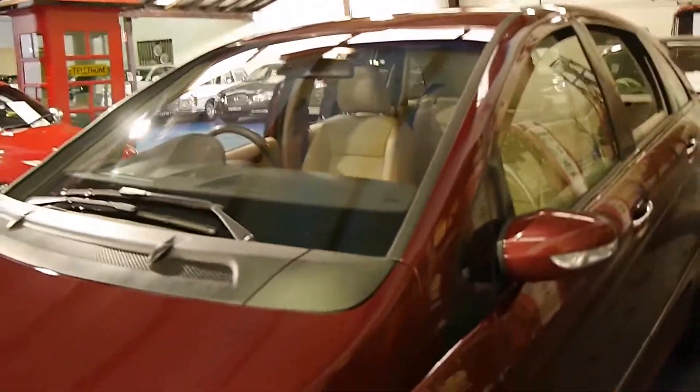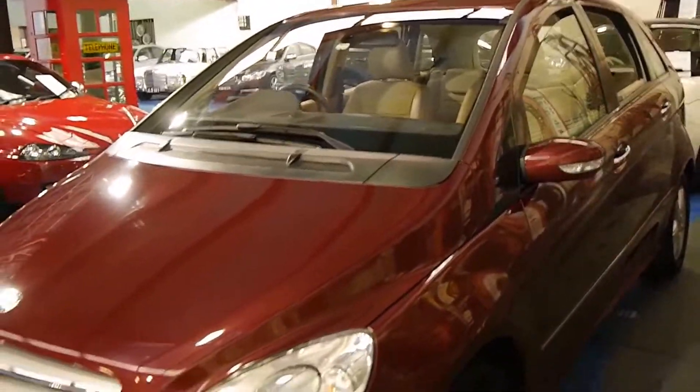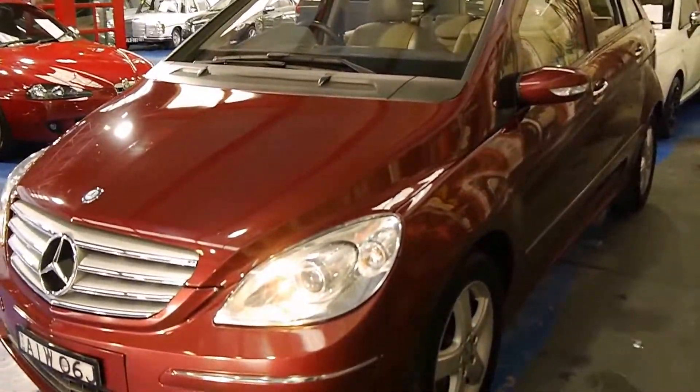If you are looking for a B200, even if you're looking for something under a hundred thousand kilometres, you must come and have a look at this car and take it for a drive. I think it's a car which needs to be seen to be believed.